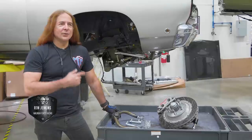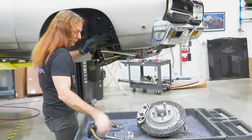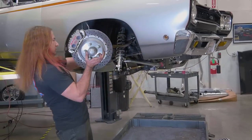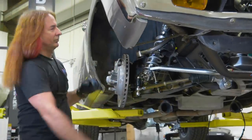We got the K-member and engine in, got the lower control arms on already. We're about to put the upper control arms on. As soon as we get that tackled, we'll put on Chris's brakes — he wanted to stay with the brakes he brought the car in on. One of the cool things about our suspension is that it allows the inclusion of pre-existing combinations like this — it's actually going to be a big time saver and a big money saver.